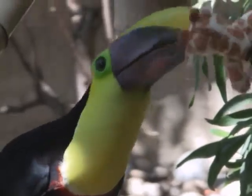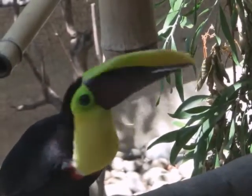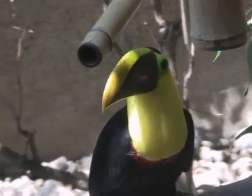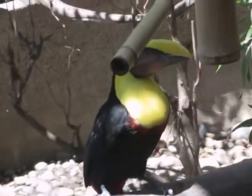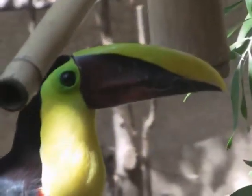One interesting fact about toucans: their bill is actually hollow inside. It's very large and long, but inside it's spongy keratin tissue with bone support struts. The bill has actually been found to radiate a lot of heat. The bills are really big, but they do not weigh much at all.